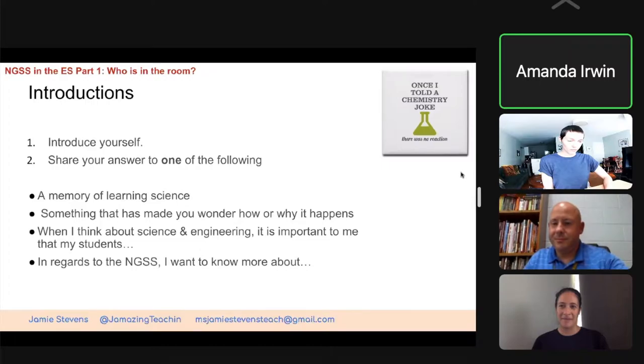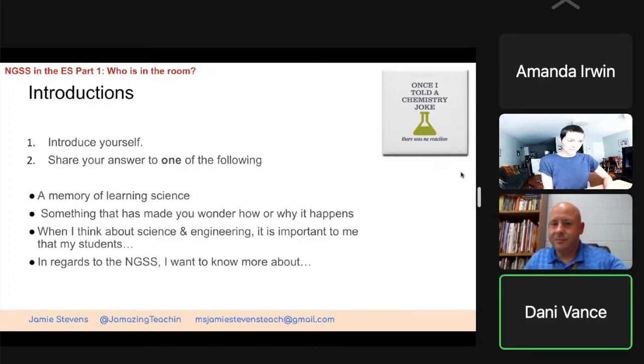I'm Dani Vance, and I've been teaching at Lake City Elementary School for 18 years. This is my second year in third grade. When I think about science and engineering, it's important to me that my students are engaged and learn.